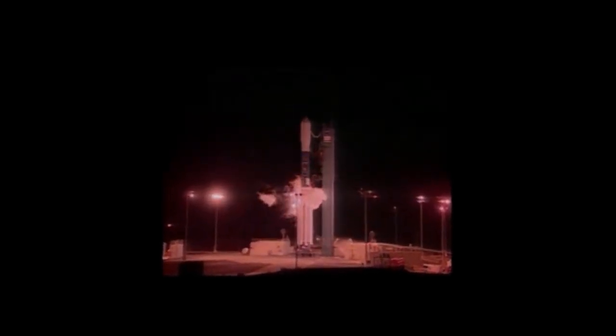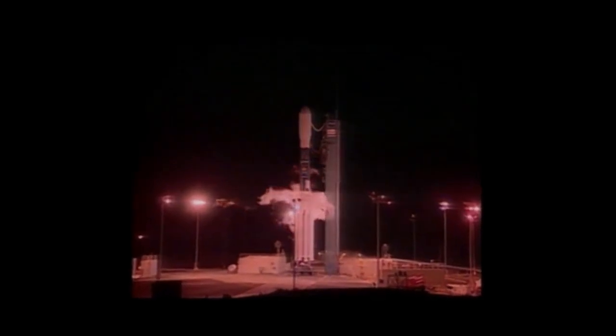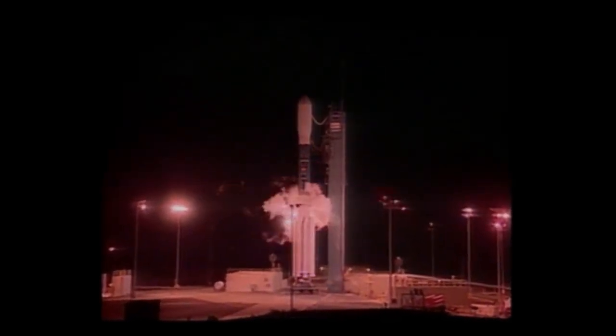Operations here at Vandenberg Air Force Base are going well this morning for the launch of the Aqua satellite on the Delta II launch vehicle. Liftoff is scheduled to occur on time at 2:55 a.m. Pacific time.